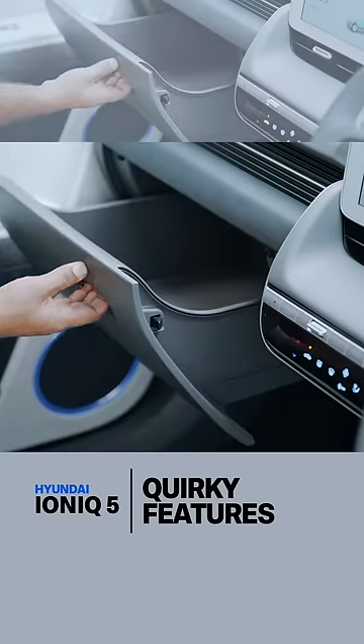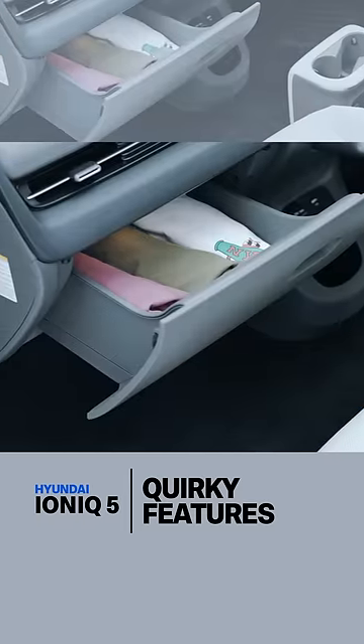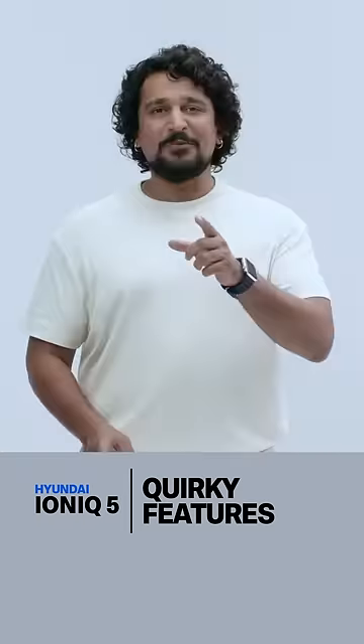Second, it has a drawer, not a glove box. So I would use it to store a change of clothes. What would you do?